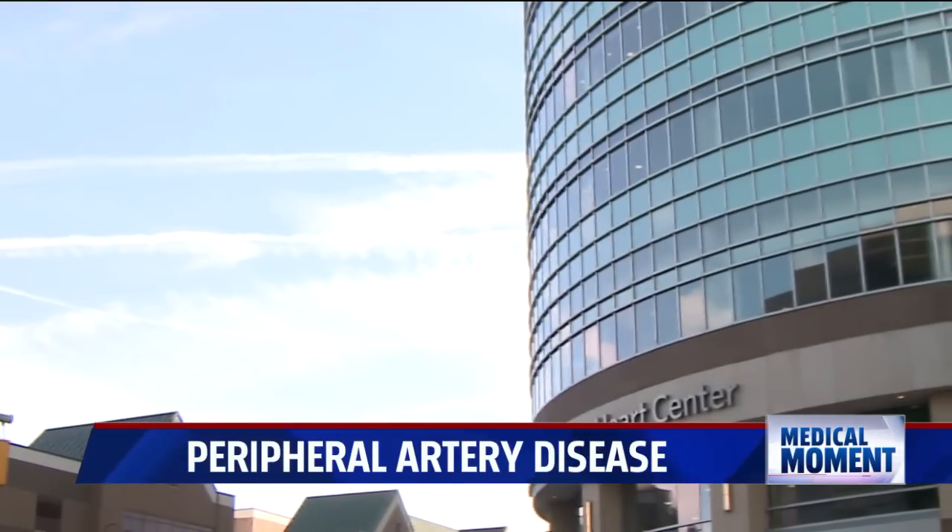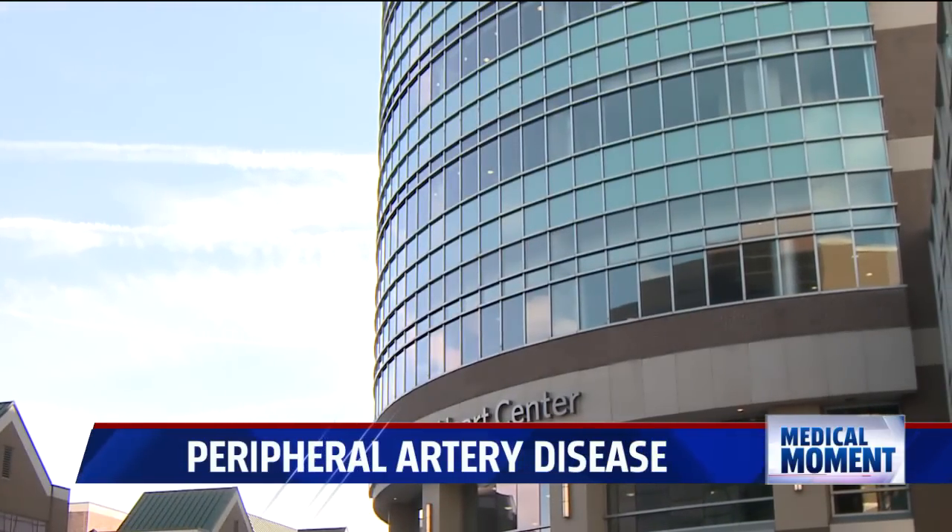Dr. Yassas says PAD is often a sign of something worse. If they have arterial disease in the blood vessels of the legs, they're likely to have blood vessel disease in the blood vessels around the heart.